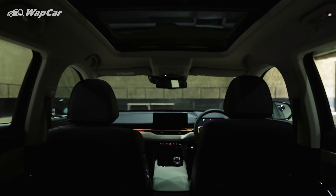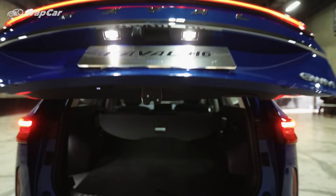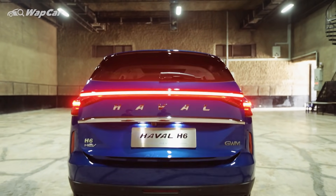So there you have it guys, a first look at the all-new Haval H6 HEV. As always, thanks for watching. We hope you enjoyed this video — make sure to subscribe to our YouTube channel for more videos like this.